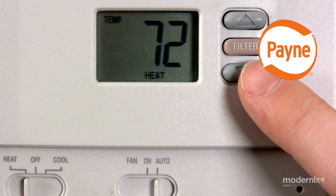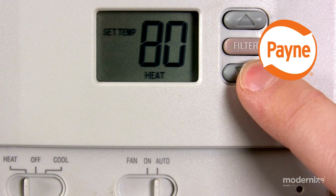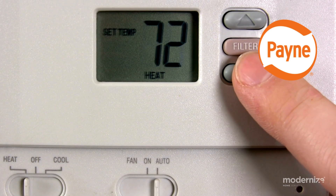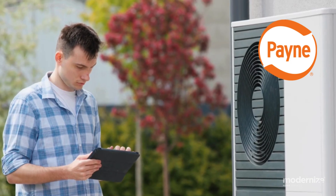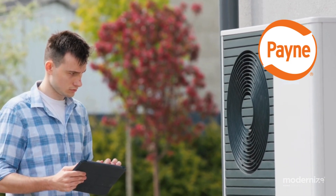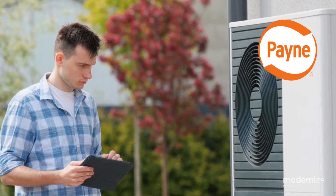Payne heat pumps. Payne, part of the Carrier Corporation, provides budget-friendly heat pumps without compromising quality. Known for their reliability and efficiency, Payne models are backed by a 10-year limited warranty, making them a practical choice for homeowners seeking affordability and performance.